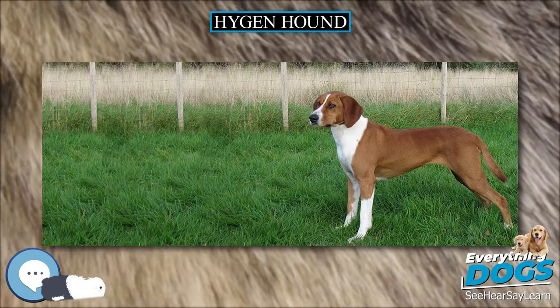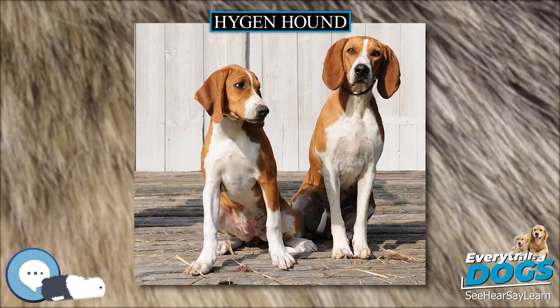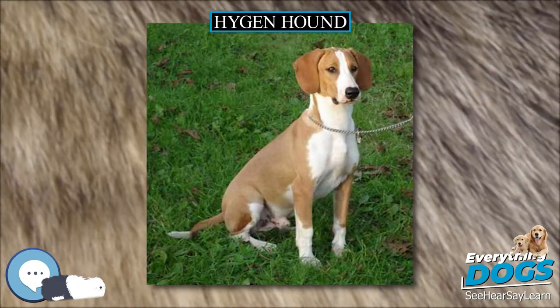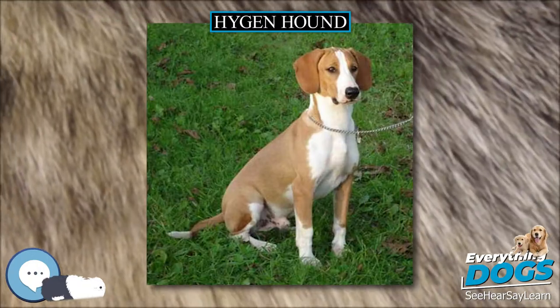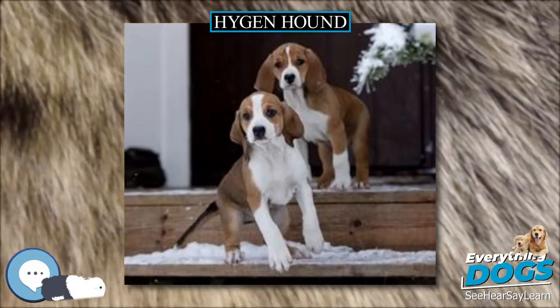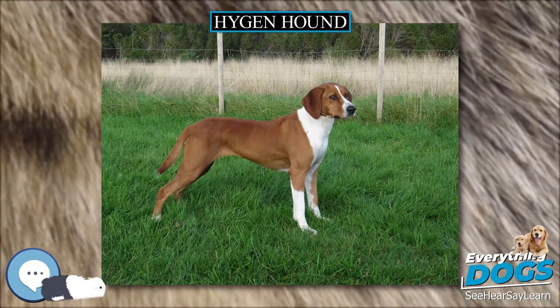Their heads are triangular, with a broad skull and dark eyes. The ears are wide, the muzzle medium-sized, and the neck long and clean. They have leveled toplines and a solid, compact body. The legs are solid and muscular and the feet compact, and they move in a well-balanced, reaching motion. The tail is carried high, but not curled over the back.